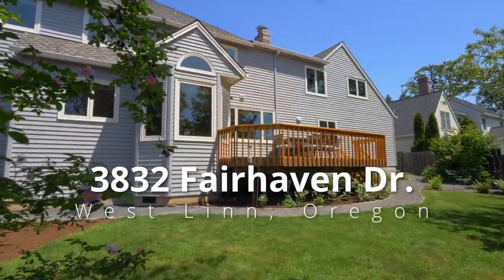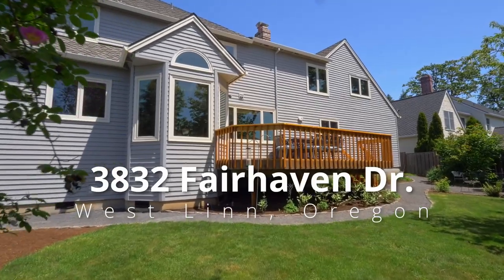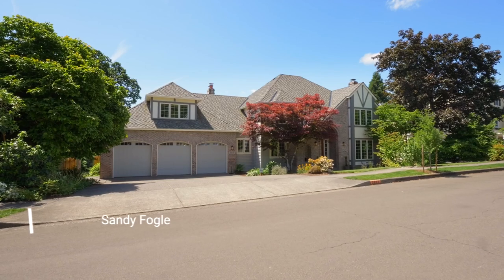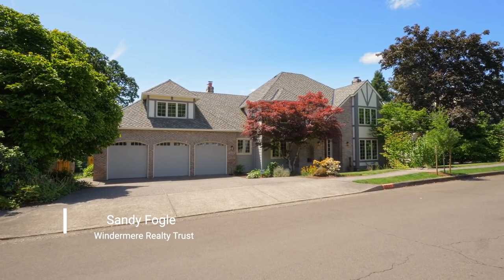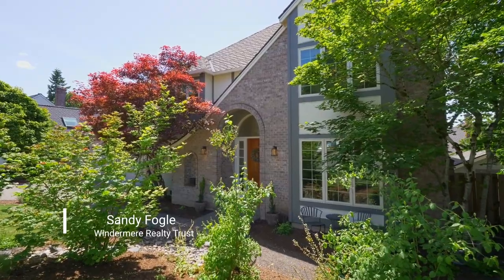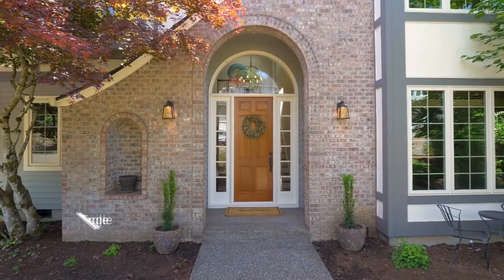This expertly designed elegant home is located in Westland's highly sought-after Barrington Heights. It's situated in a picturesque setting featuring mature landscaping and masterfully crafted architectural features both inside and out.